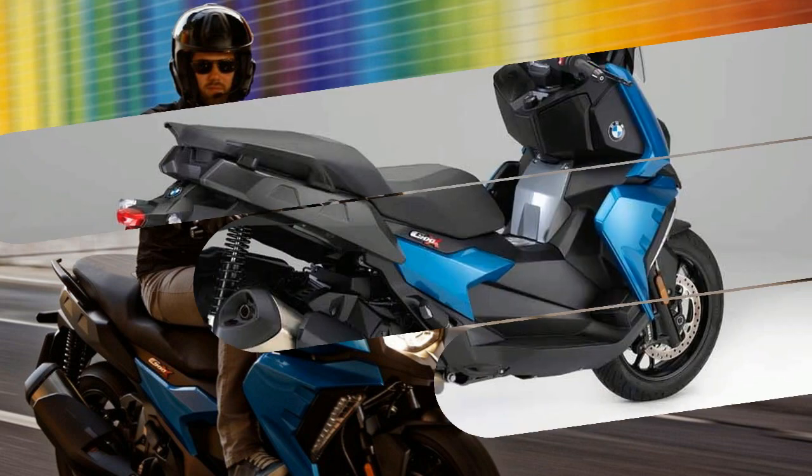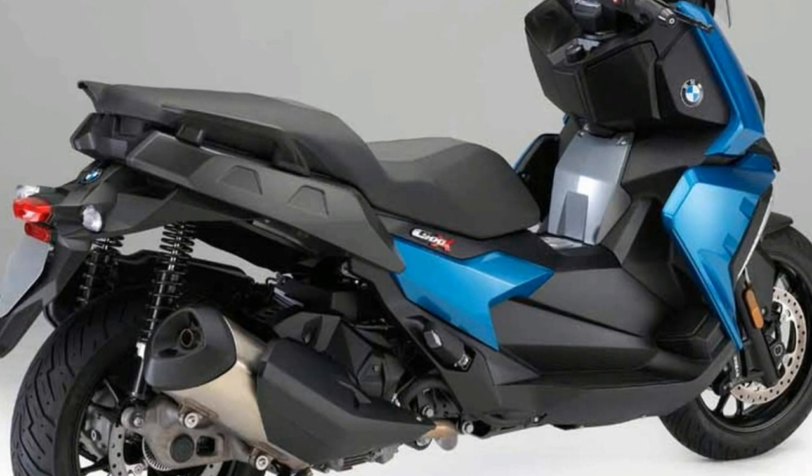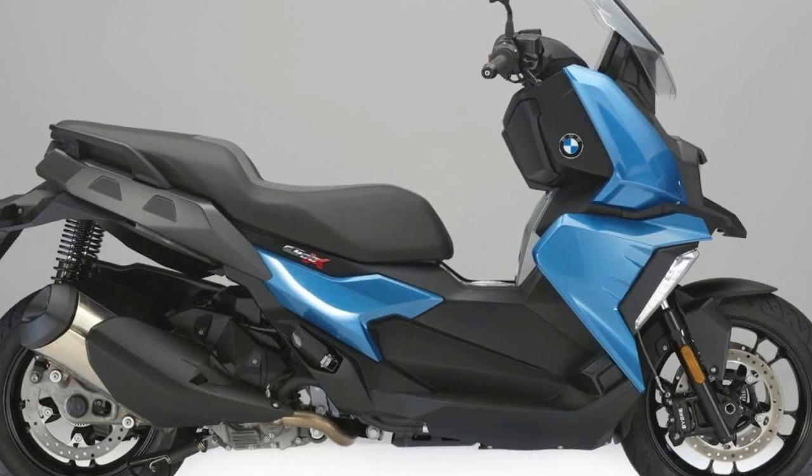Are you networked and connected at all times? The C400X is too. It's a midsize scooter that easily overcomes the challenges of mobility in the city.